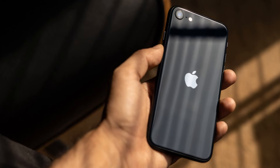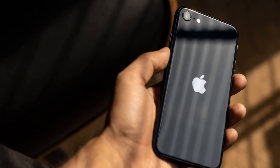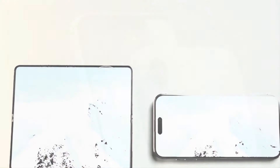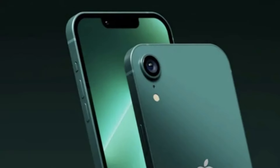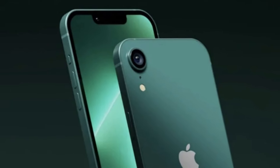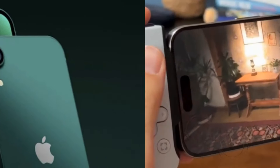In conclusion, the iPhone SE 2025 promises to be a groundbreaking device, offering a perfect blend of affordability and innovation. With its sleek design, upgraded features, and competitive pricing, it's poised to make a significant impact in the smartphone market.